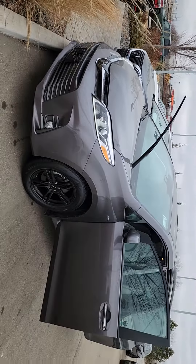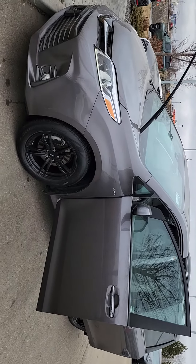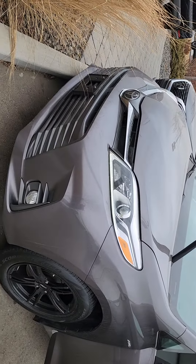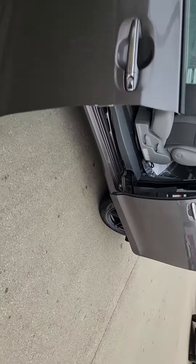Right behind me here, absolutely gorgeous vehicle. This is an XLE, so you get pretty much everything with this one. All wheel drive, amazing condition, shatterproof headlights and fog lights. You do get those custom rims with this one as well, and keyless entry.